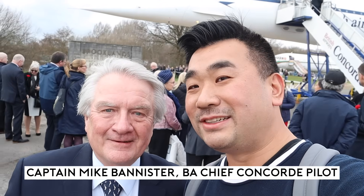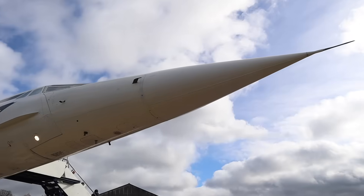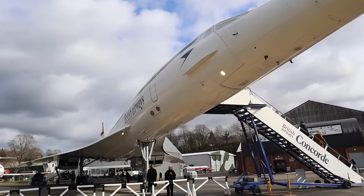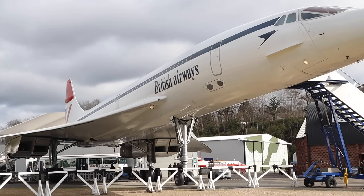Here's Captain Mike Bannister — he actually flew me in 2003 on my only supersonic flight from JFK to Heathrow. I'm really happy to see you, Captain, today. Here we are at Brooklands on the 50th anniversary of the first ever Concorde flight, 50 years ago today, the 2nd of March 1969. And we've reached the point where we're about to lower the nose and visor of our Concorde, Golf Bravo Bravo Delta Golf, at exactly the same time as the first Concorde ever lifted off 50 years ago to the moment. That's going to be a real celebration.